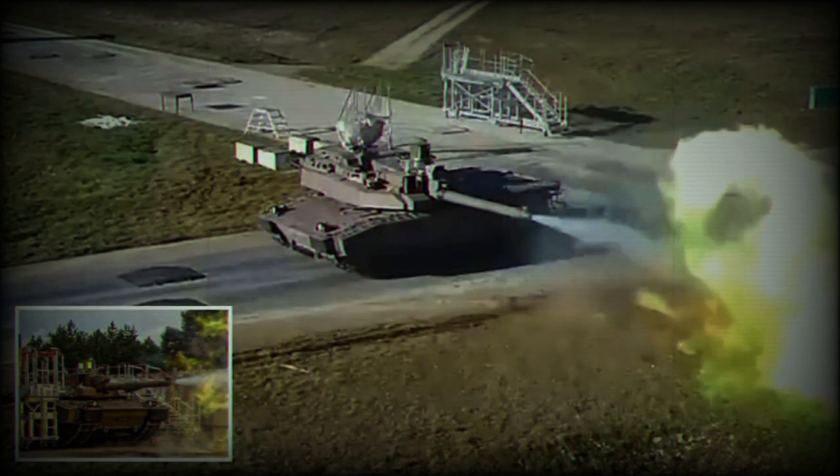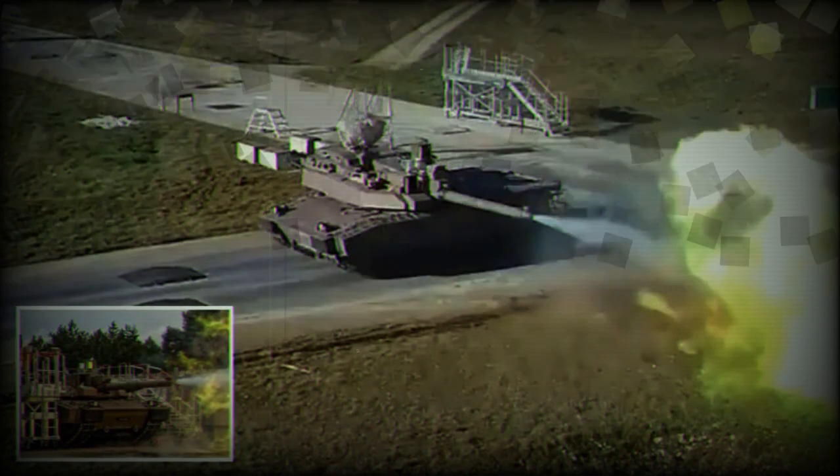Complementing this is the secondary armament, comprising a 12.7mm coaxial machine gun and a 7.62mm machine gun mounted on the superstructure. The Leclerc XLR also comes equipped with the innovative GALIC system, designed to hide fighting vehicles from approaching threats, providing much-needed protection to the main battle tanks and armored personnel carriers.